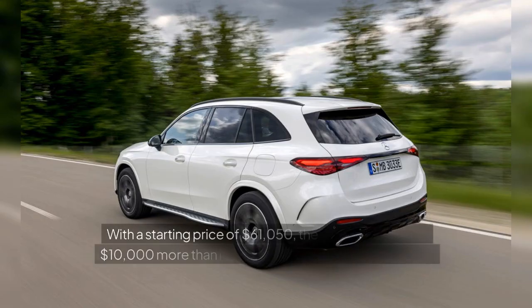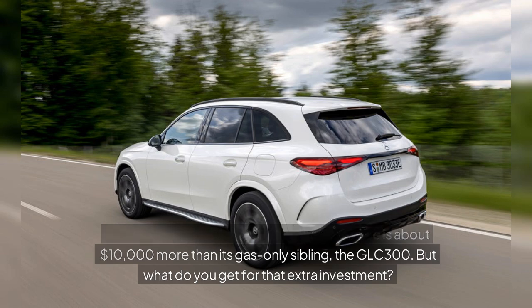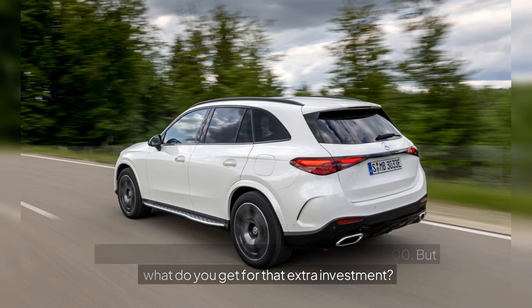With a starting price of $61,050, the GLC 350e is about $10,000 more than its gas-only sibling, the GLC 300. But what do you get for that extra investment?